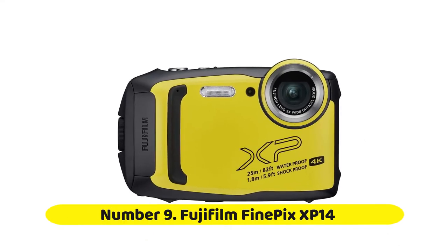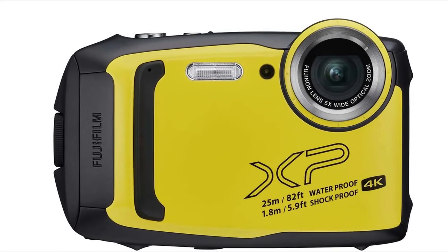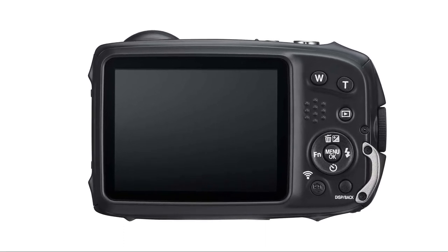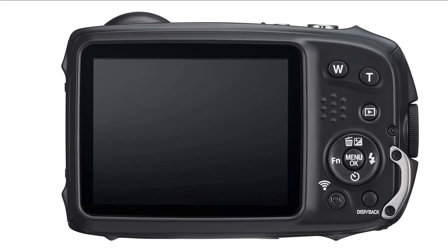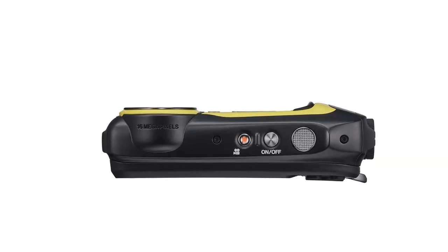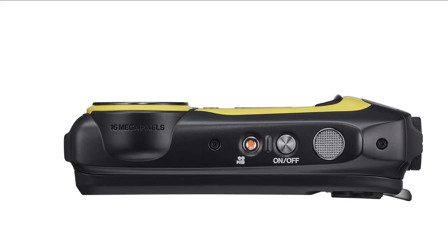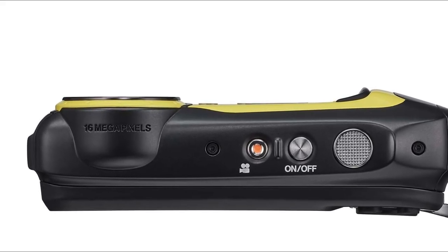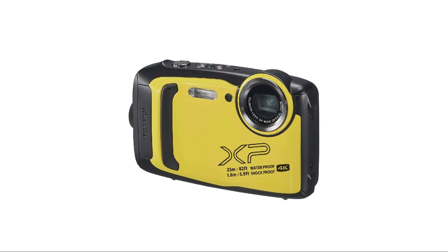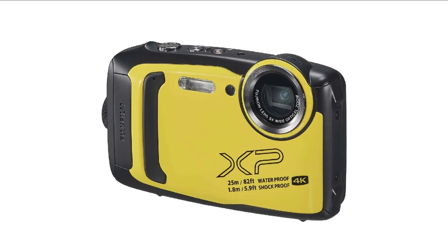Number 9: Fujifilm FinePix XP140. The Fujifilm FinePix XP140 is a tough compact camera for all the family, featuring a 16.4-megapixel back-illuminated CMOS sensor, a 5x optical zoom lens, and movie recording in 4K quality. It's waterproof to 25M, shockproof to 1.8M, freeze-proof to minus 10 degrees Celsius, and rust-proof. New features include a maximum sensitivity of ISO 12800, improved scene recognition auto mode, eye detection, a new processor, improved durability, and a new user interface.